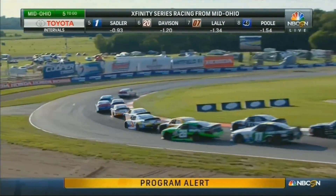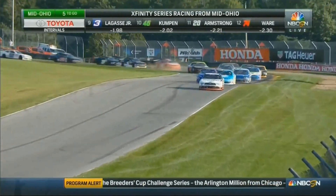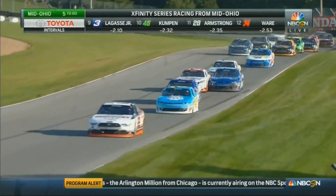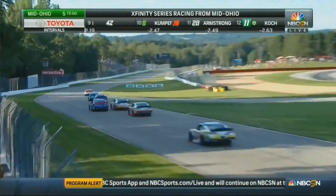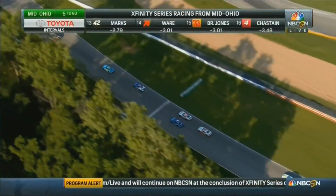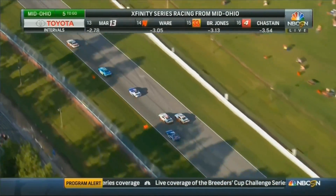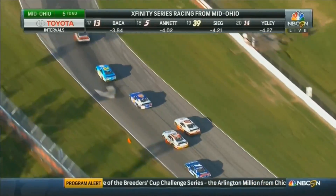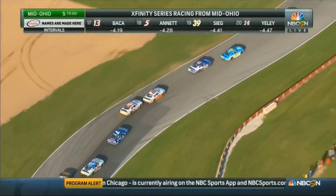Now the race is for third, to the inside. It is tipped, being challenged. Now here comes James Davison. Davison battling Sadler for fourth. And Andy Lally lurking. Will Lally make it three wide? He's going to go down to the inside of Davison. The 07 of Andy Lally is fourth. What a move by Andy Lally right there.